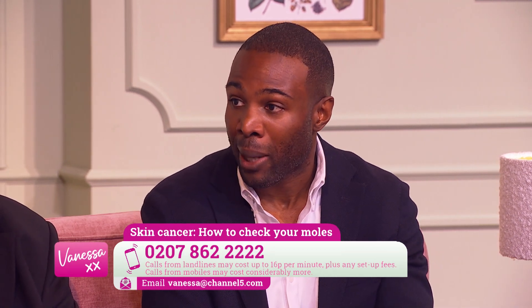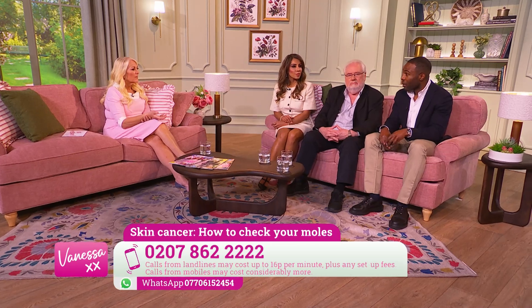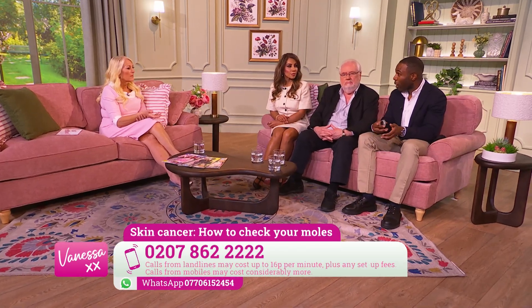A is for asymmetry — harmless moles tend to be symmetrical, whereas melanoma is irregular and asymmetric, so if you draw a line through it one half should look like the other. B is for irregular borders. C is for colour — melanoma can have lots of different shades of brown, black, red, even pale areas. D is for diameter — larger moles need to be monitored. And the most important one is E, which is evolution — a mole that's changing in size, shape, and colour is really something to pay attention to and see your doctor about.